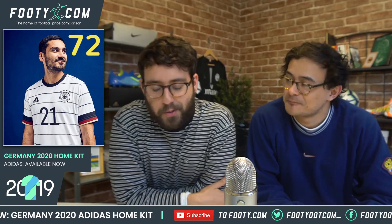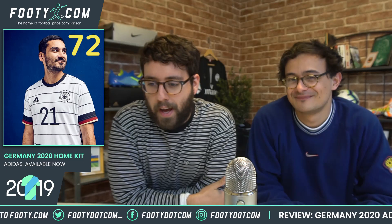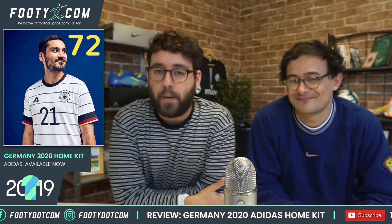Make sure you hit that subscribe button and go check out yesterday's video on Barcelona's shirt — it's about the fallen soldier, heavy stuff but an interesting shirt. Tomorrow as promised we'll have Spain's new home kit as well, and there'll be loads more after that. For now, I've been Stephen, this is Phil, and we'll see you soon.